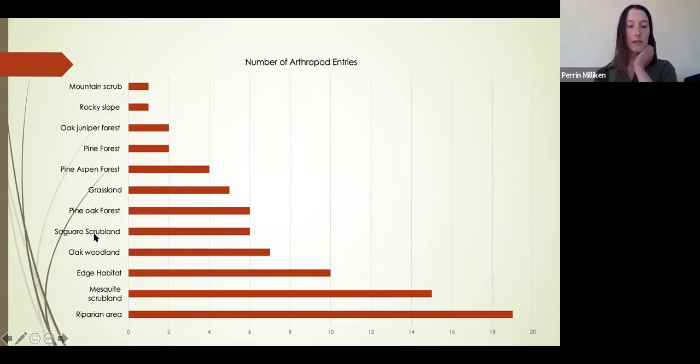Here's a graph about the different habitats in which I found these arthropods. A lot of them were in riparian areas when we were surveying springs. Mesquite scrubland is where Ruby is located, so we found a lot there too, as well as other habitats such as different forests, grasslands, and scrublands.